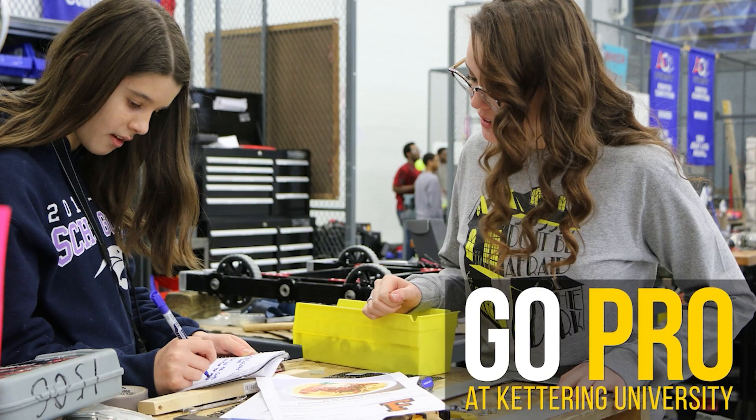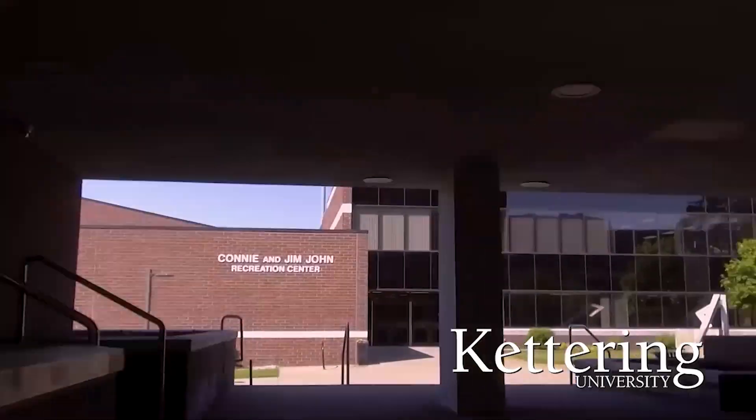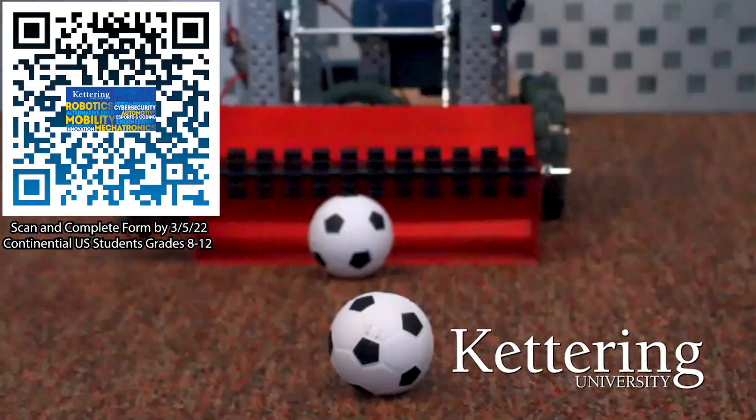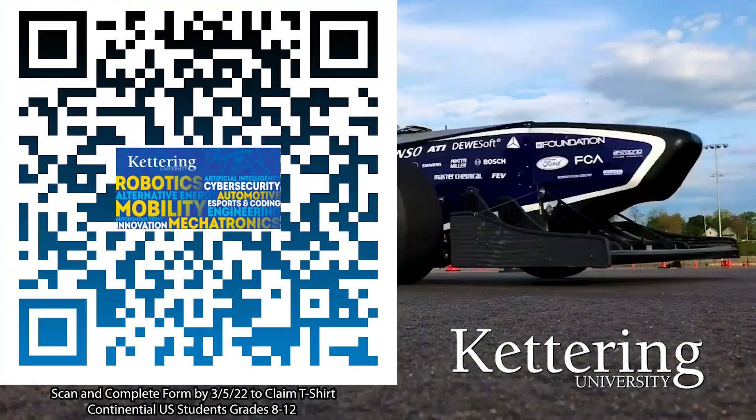First Updates Now is supported by Kettering University. Over one-third of Kettering's current students are former robotics team members. Go pro at Kettering University and get a free t-shirt. Students in grades 8 through 12 located in the continental U.S., scan the QR code and complete the form by January 31, 2022 and receive more information about Kettering.